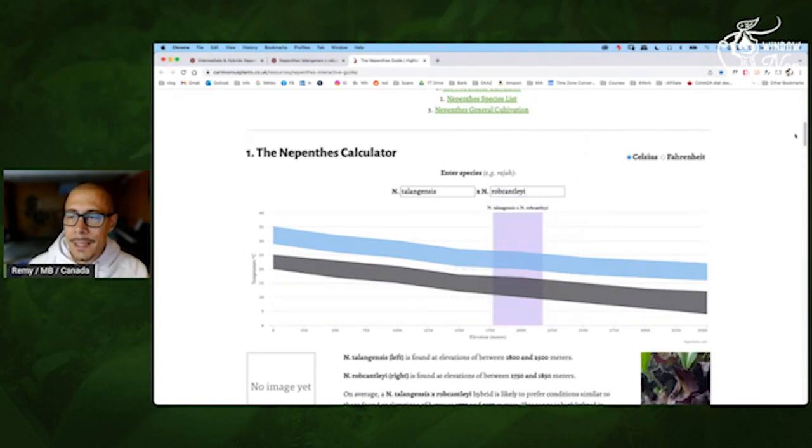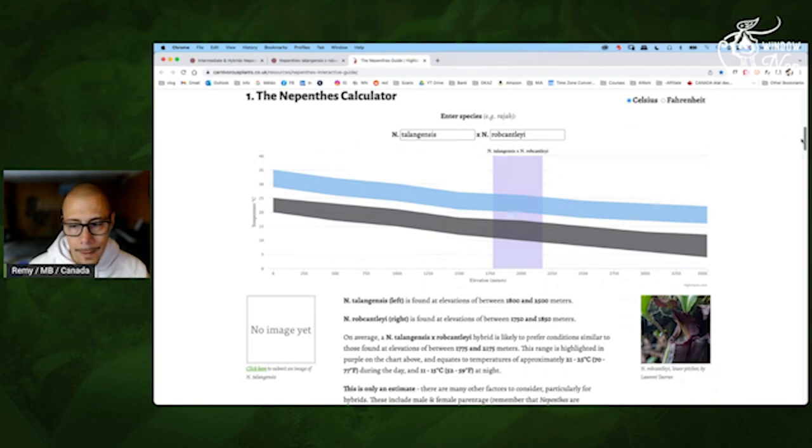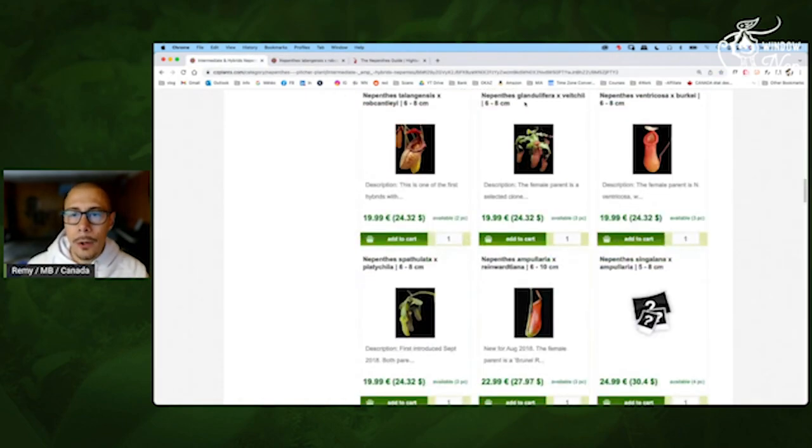So this one again — Talegensis plus Robcantleyi. For my windowsill it will be kind of tricky — more tough because it's a hybrid — but you can tell it will like the cooler night. So that's going to be great during winter. During summer it may slow down because during summer all those temperatures are higher — warmer nights, warmer days — the plants may stress and not really produce as many pitchers.